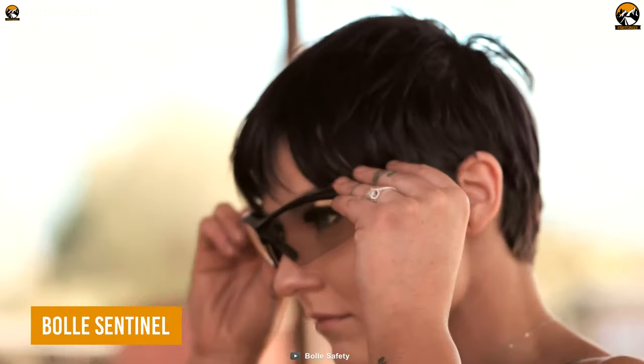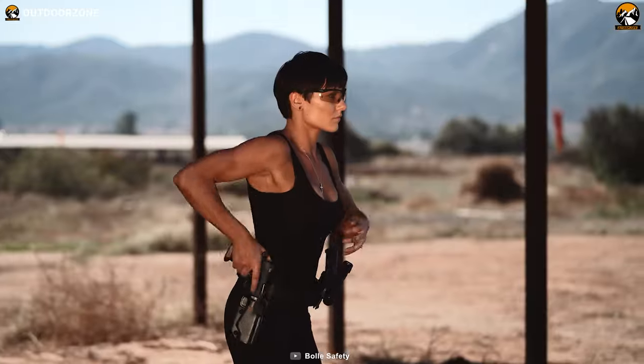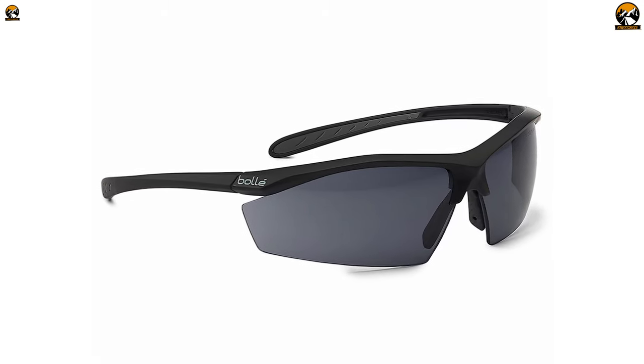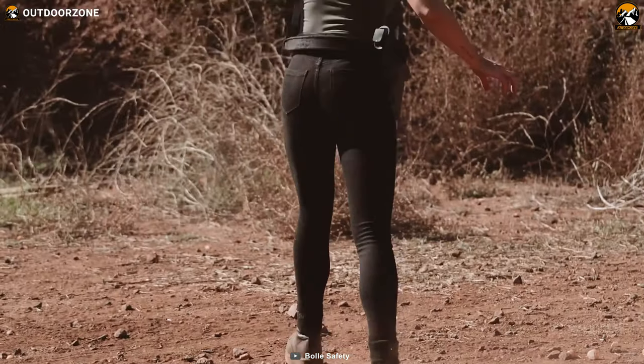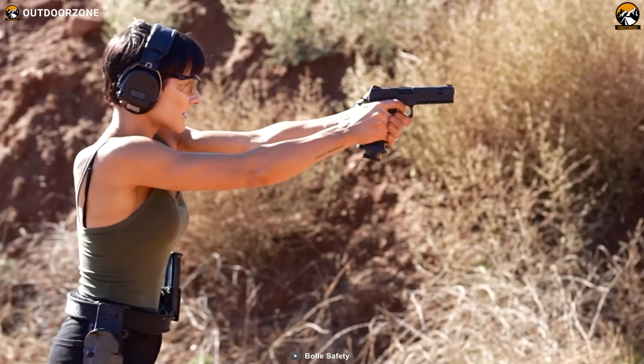The BOLI Centennial Tactical Sunglasses are a remarkable choice for outdoor enthusiasts and professionals alike. With polarized ballistic glasses, they excel in demanding environments. Available in various tints, these sunglasses enhance color perception, contrast, and depth while reducing eye strain.